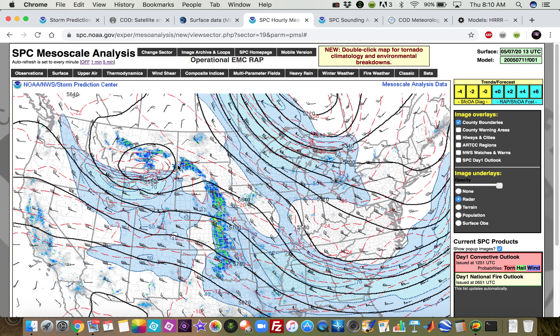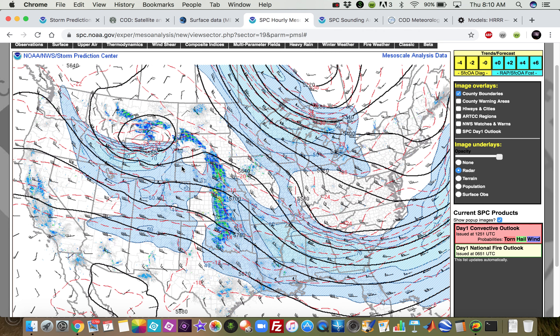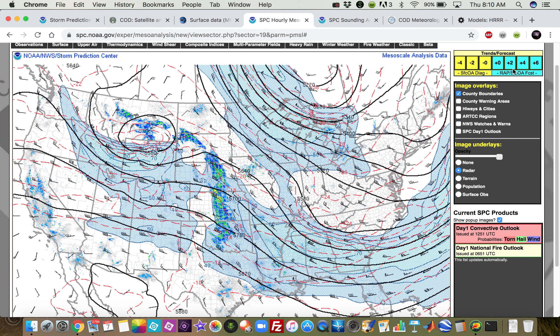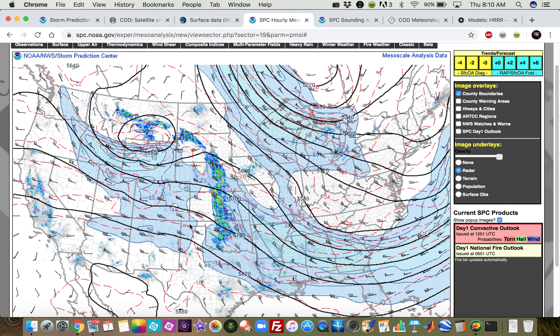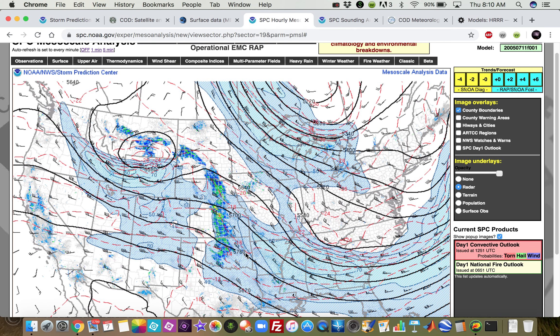Let's go ahead and look at our atmosphere, the entire atmosphere. Here's 500 millibars — a positive tilt, closed trough centered in southern Montana and northern Wyoming. That's going to drop to the southeast as we go through the day. Our jet max moves to the south, so we're probably going to get southeast-propagating storms today as this jet max starts to impinge on the region.